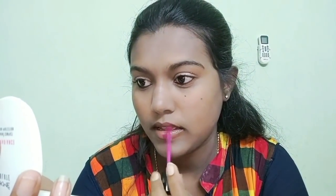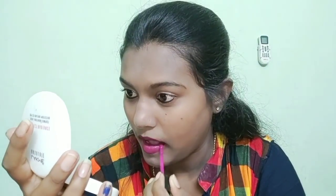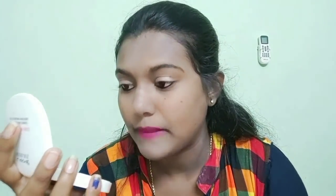Next, I have a Wet n Wild lipstick. The link for this shade is in the description. This shade is a little thick. I use this thick lipstick for a simple makeup look, or I use a lighter nude shade. This lipstick is smudge proof. These are my lips.